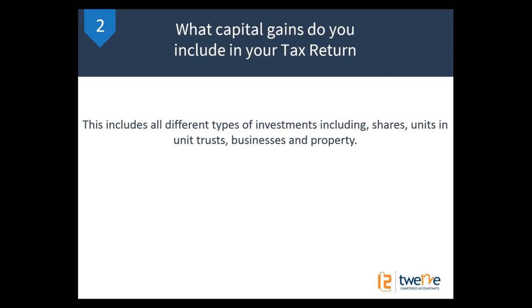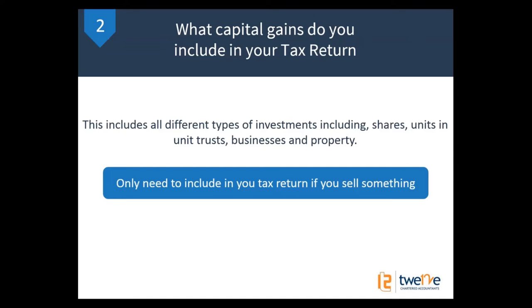Capital gains isn't just rental properties. They include things like shares, units in unit trusts, if you sell your business, and obviously if you sell your property. Anything which is an asset can be a capital gain — this is a very complex area of tax legislation. I'll have another webinar on the sale of your business and shares another day, but today we're just talking about property. And as I said at the very top: you only need to worry about capital gains tax if you actually sell something. Until you sell something, you don't need to worry about paying tax.